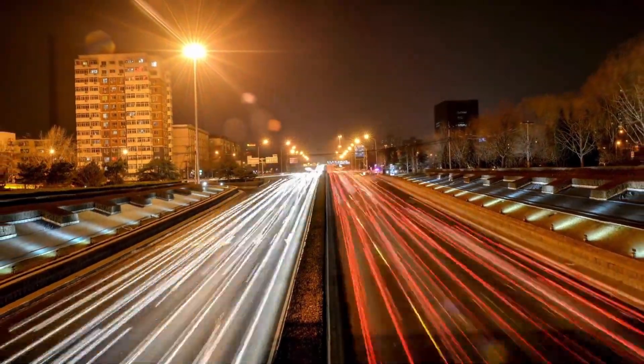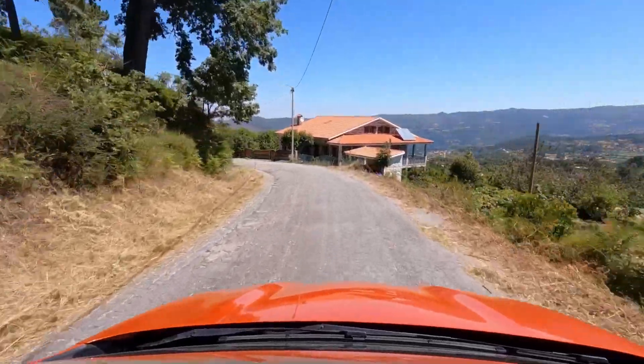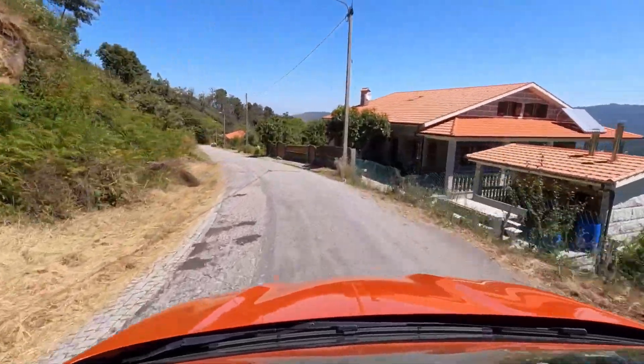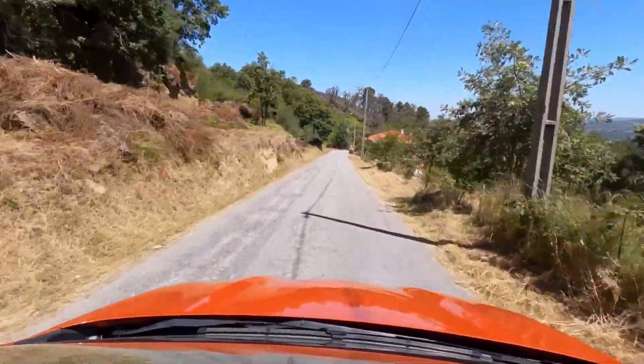The BYD Dolphin is a compact electric car that offers affordability and practicality for urban drivers. It comes with a battery capacity of 44.9 kWh, providing a range of about 265 miles or 427 km.